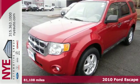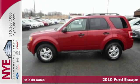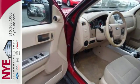Here's a 2010 Ford Escape. As the original American crossover, the Escape has come a long way with standard features including air conditioning, one-touch power windows, child seat anchors, stability control, and a chrome grill.